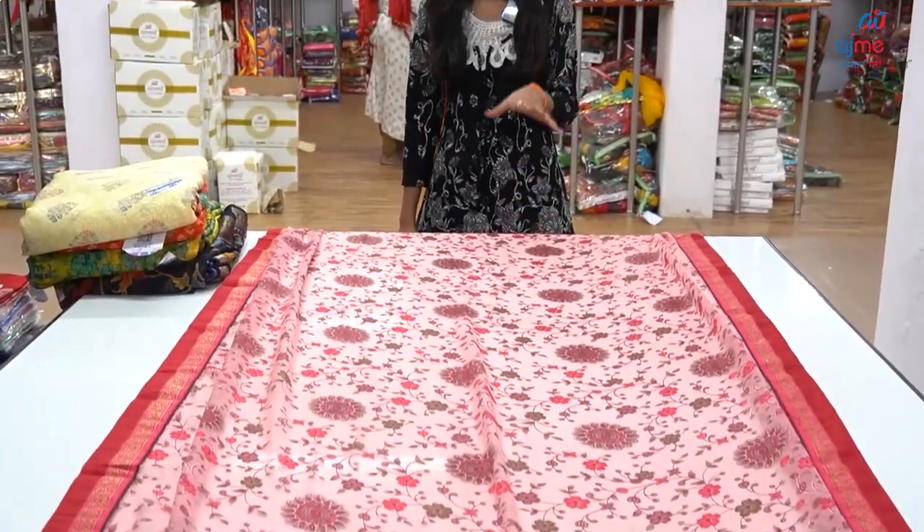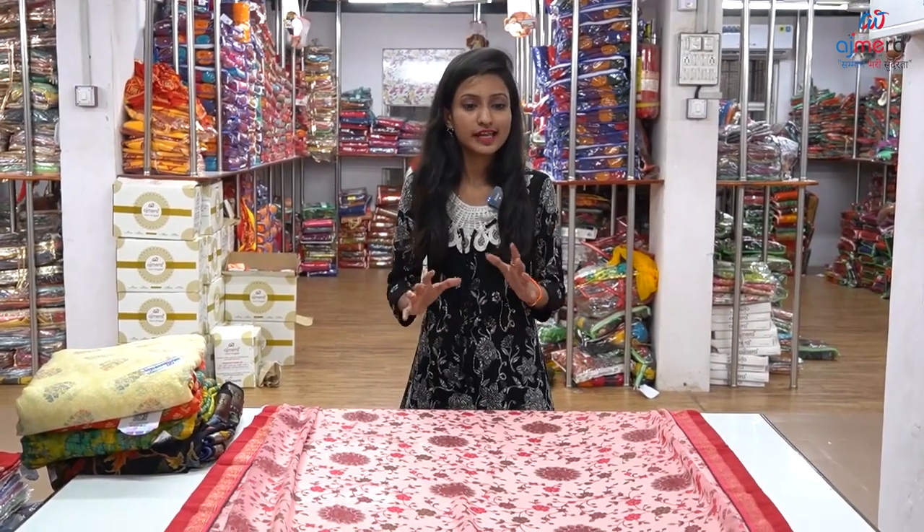We have a petticoat, a blouse piece, readymade blouse, astar, blouse cut piece. We have a lot of collections.